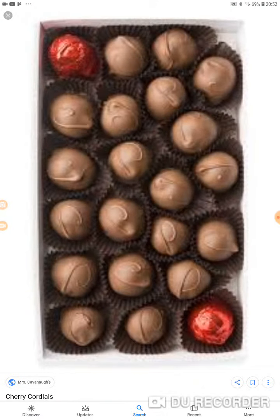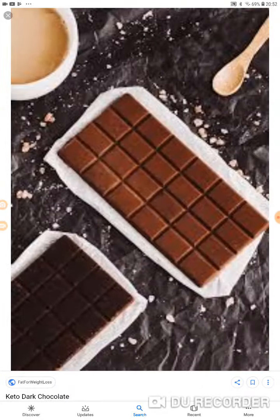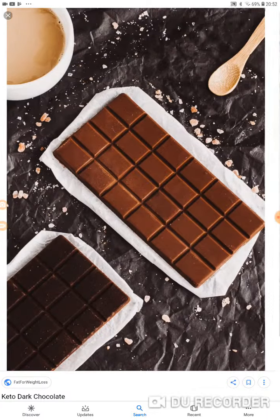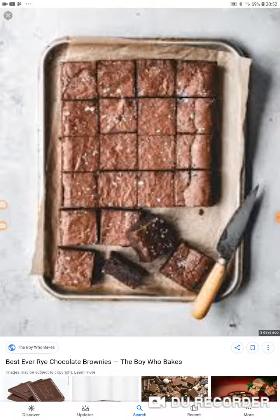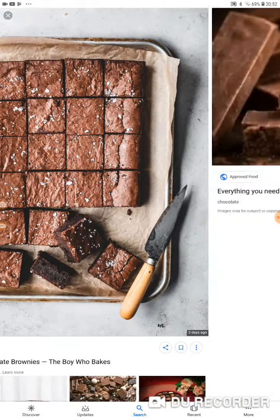Do we have any Kinder Egg here? I love that! That doesn't... I don't know. Oh look, that looks delicious! Best ever white chocolate brownies. You know what, I haven't really tried any brownies.